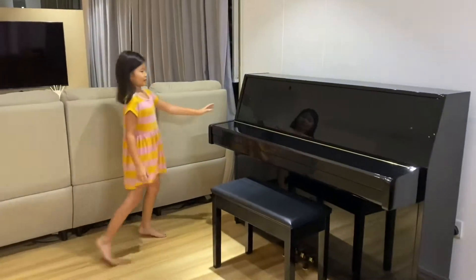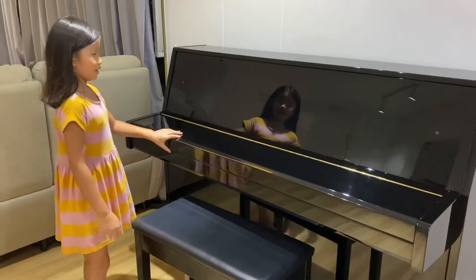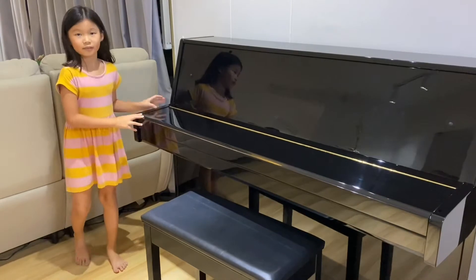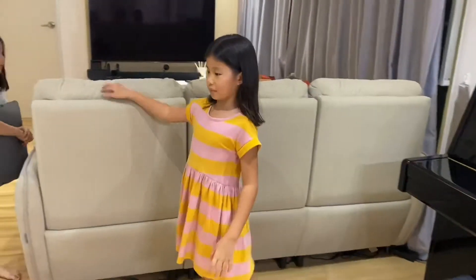Here there's the piano, and the piano is black. Do you want to play a song? No. Okay, let's move on.